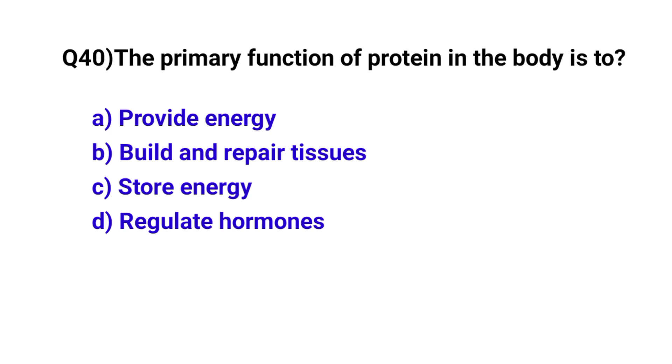Question number 40. The primary function of protein in the body is to? The correct option is B: Build and repair tissues.